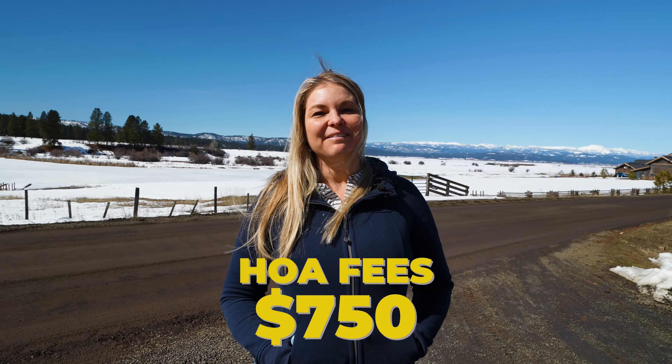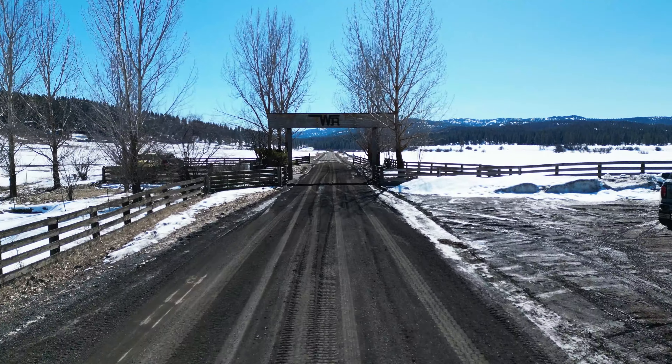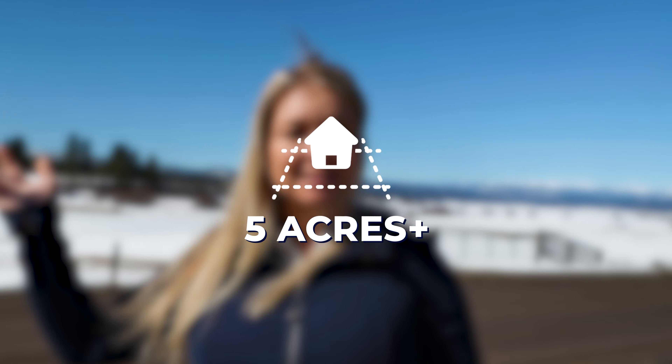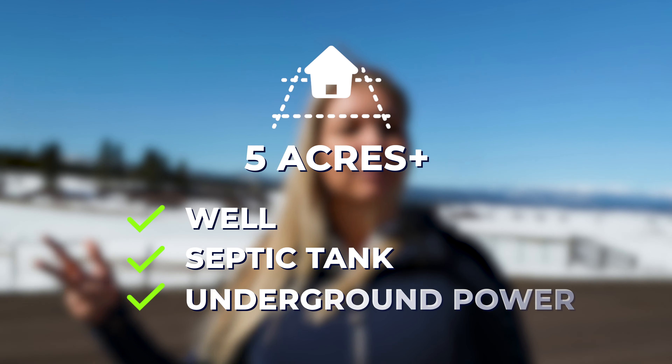The HOA fees are $750 a year and they do maintain the graveled and pressed gravel roads that go through the community. Most of the lots in the neighborhood are five acres plus, so that means they're going to be on well and septic, and they do have underground power.